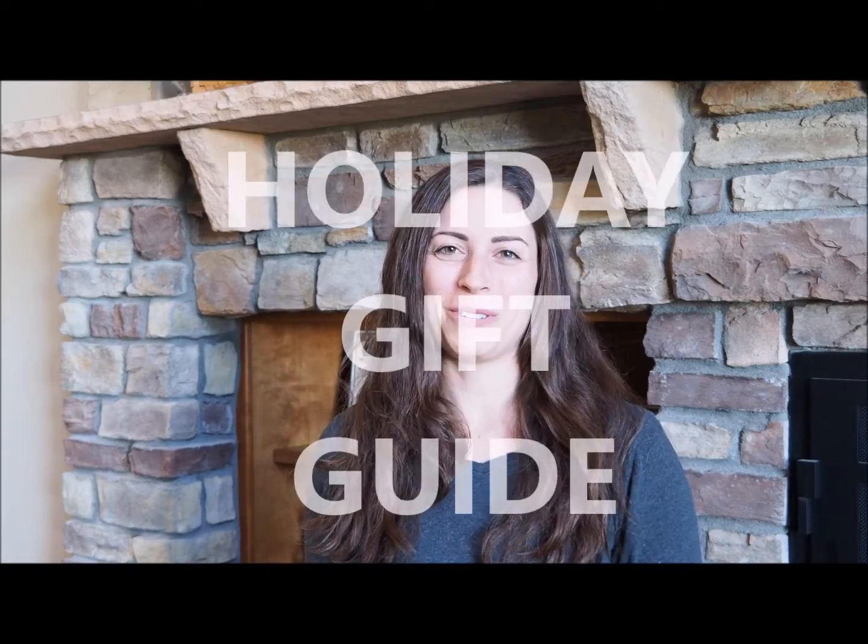Hey everyone, it's Lydia with The Goalish Team and today we are continuing with our holiday gift guide. Here at The Goalish Team, we are about everything Colorado and everything local, and we wanted to highlight some small local businesses that offer great products and services for everyone on your gift list.